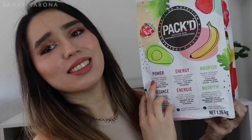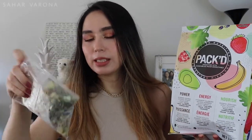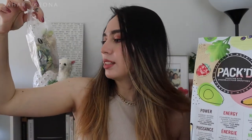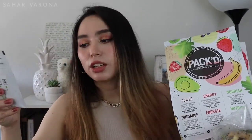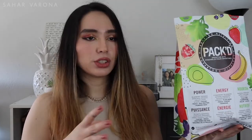My sister also got me Pact smoothie kits to go with the Magic Bullet. They come in pre-packed portions with options like Power, Energy, and Nourish. The Nourish kit, for example, has bananas and kale and comes with a little powder packet with flaxseed, pumpkin seed, and other stuff. All you do is dump it in the cup, blend it, and you're done. I add 2% lactose-free milk, yogurt to make it thicker, and honey for flavor. It just makes everything so simple — this is not sponsored; it's for lazy people.